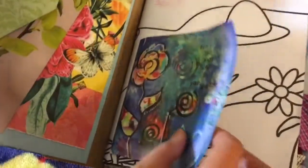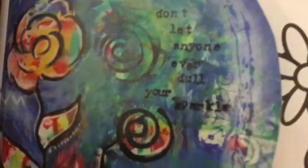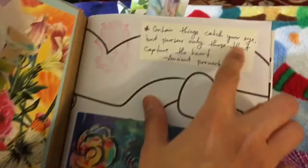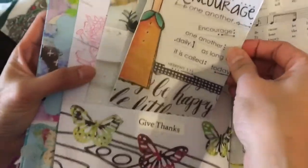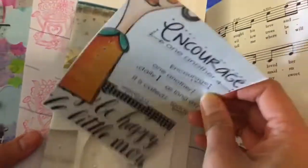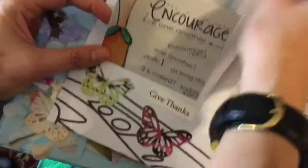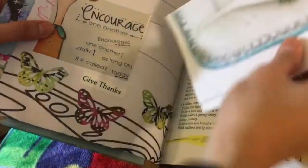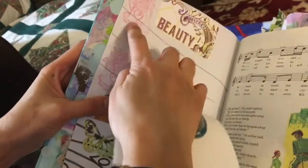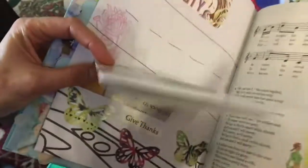This is actually part of the Somerset magazine. 'Don't let anyone ever dull your sparkle.' 'Certain things catch your eye, but pursue only those that capture the heart.' And courage. It's part of the Somerset. 'Give thanks.' Butterfly. And this is part of the Somerset — it says beauty — part of the calendar. And this is my stamp that I use. You can see that throughout the book.